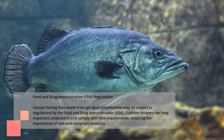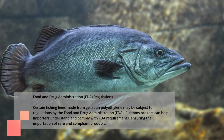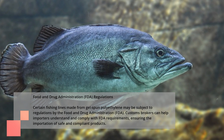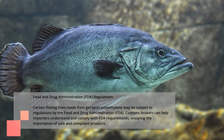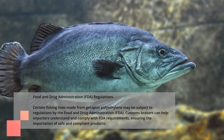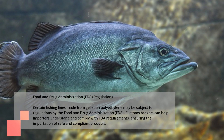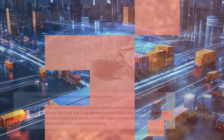Food and Drug Administration, FDA, Regulations. Certain fishing lines made from gel-spun polyethylene may be subject to regulations by the Food and Drug Administration, FDA. Customs brokers can help importers understand and comply with FDA requirements, ensuring the importation of safe and compliant products.